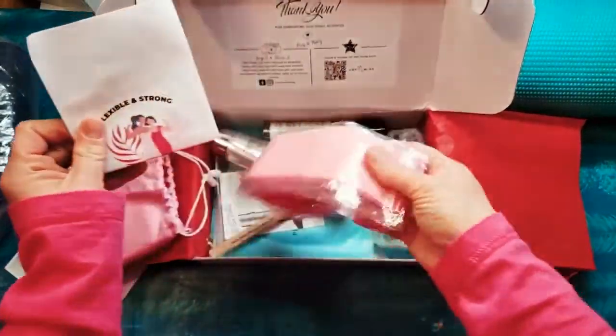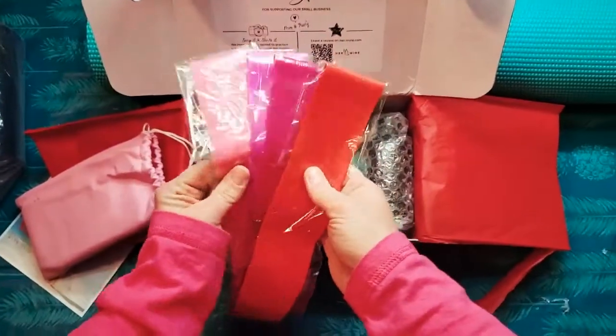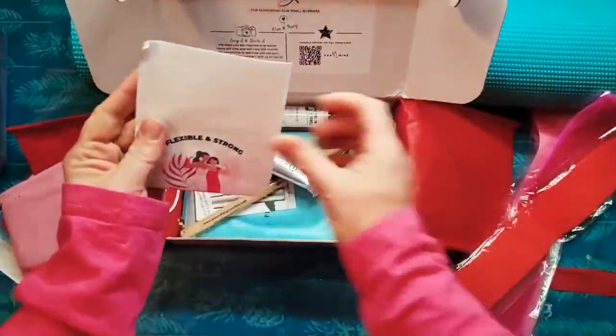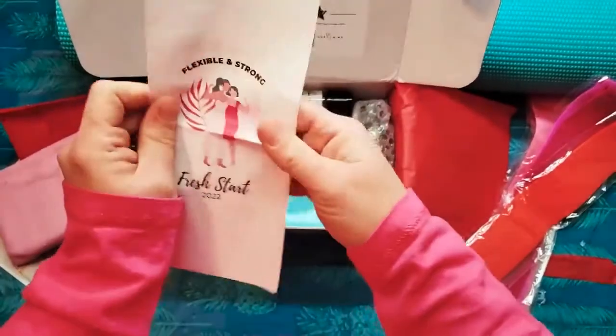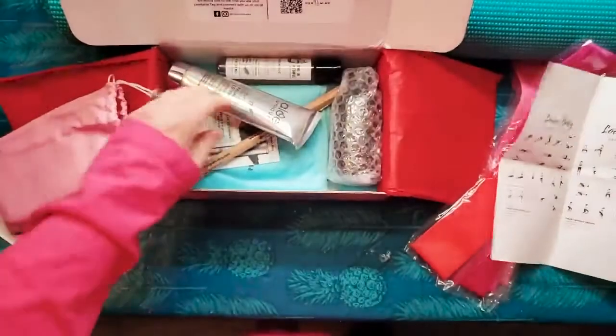'Flexible and strong.' I'm guessing these are — oh, they're like exercise bands. Resistance bands! That's so awesome. And three different sizes, that's what I'm guessing. I don't really know if that's what this is or not. Yes, with exercises included. This is awesome!